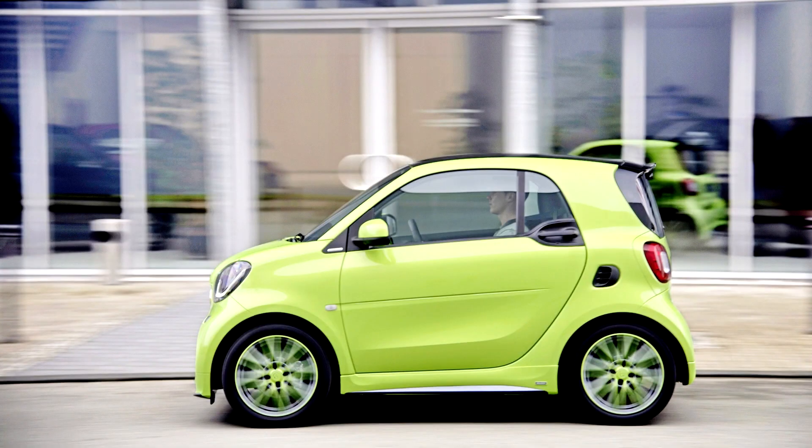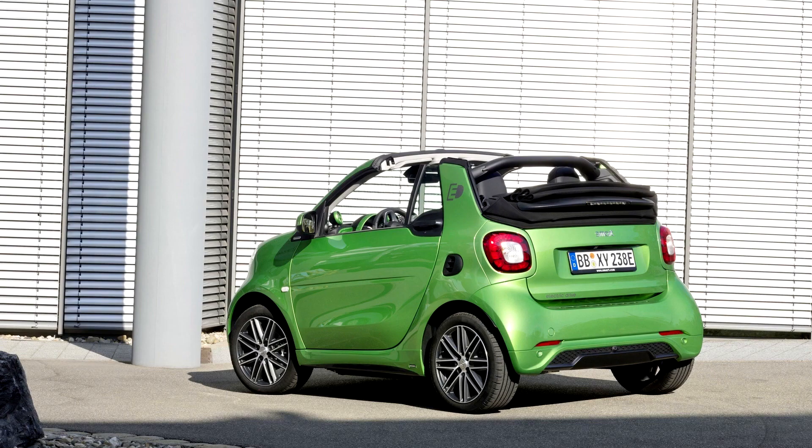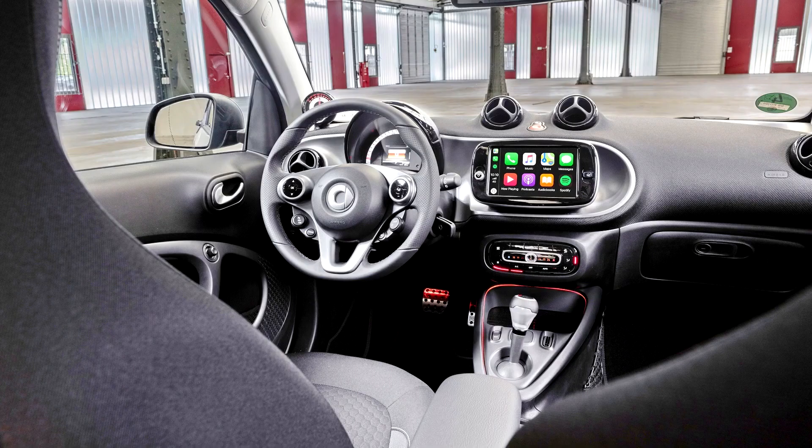The Fortwo continues to be assembled at Smartville, and the Forfour is manufactured alongside the Renault Twingo 3 in Novo Mesto, Slovenia. Smartville, where the W450 and W451 build series have been manufactured, underwent a €200 million upgrade beginning in mid-2013, in preparation for the C453 Fortwo.